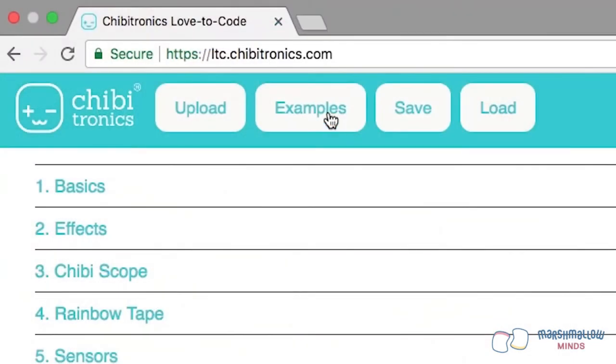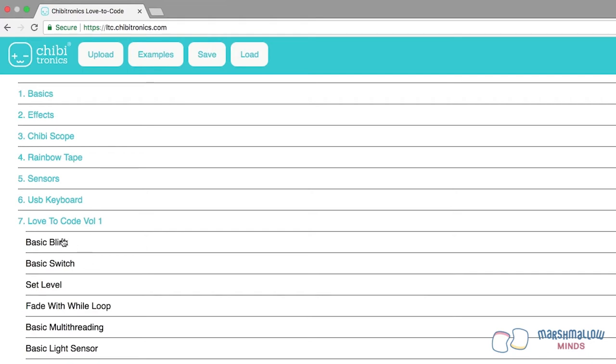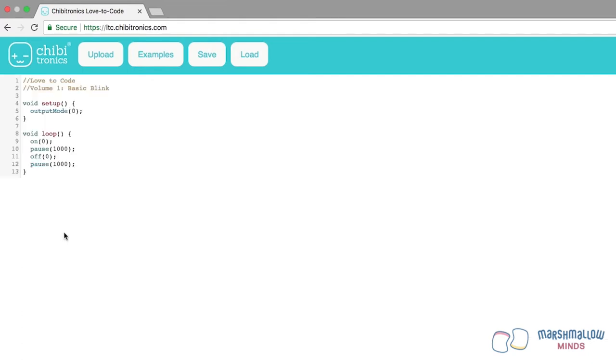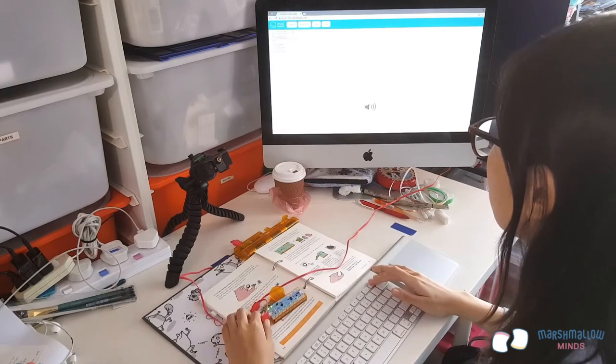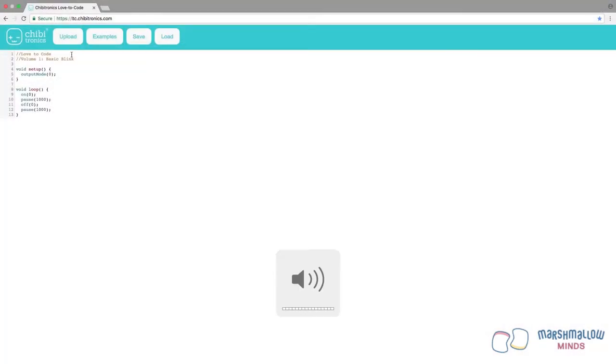First, point your web browser to ltc.chibitronics.com. Then click on the Examples button, click on Love to Code Volume 1, and then click on Basic Blink to load the Basic Blink example code. The text you see are the instructions that tell the chibi chip how to blink an LED. Next, make sure your volume is turned all the way up on your computer — this is important to allow the chibi chip to hear your instructions. Plug the audio jack into the headphone output of your programming device.